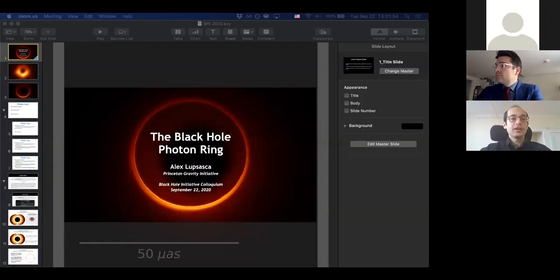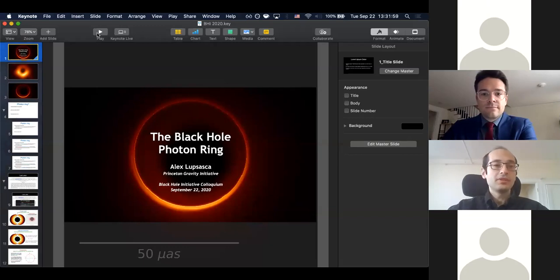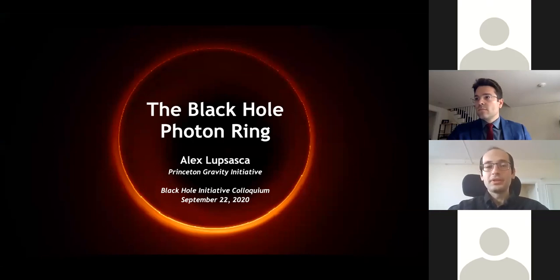I'm happy today to have Alex Lupsaska. Alex received his PhD at Harvard in physics in 2017 and then stayed here to do a junior fellowship. He's currently affiliated with the Gravity Initiative at Princeton, but he's actually physically located very near us still. His talk today will be about the black hole photon ring. Alex, go ahead.